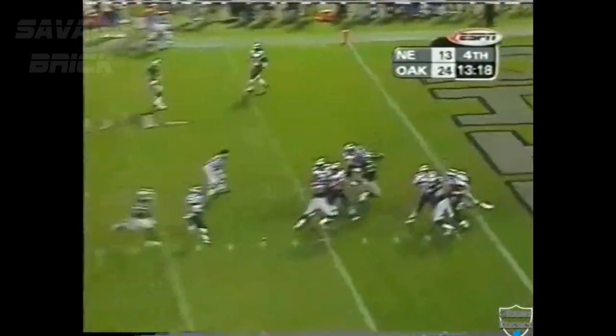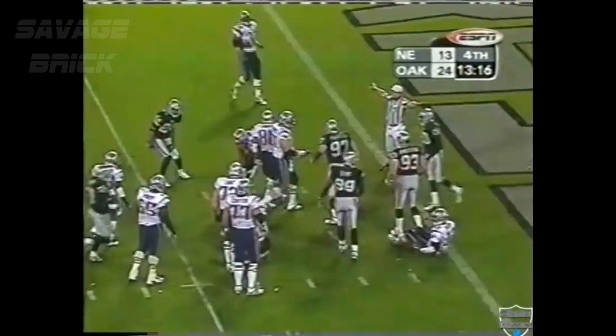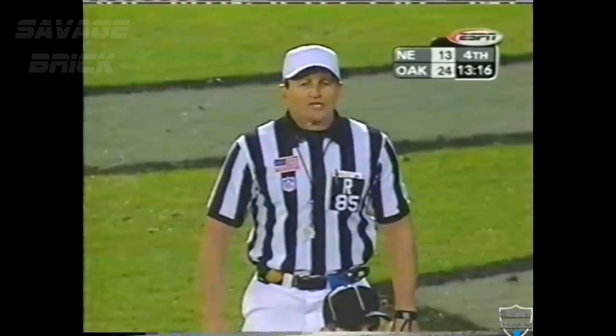Brady to throw from his goal line. Hennessey throws. Ruled incomplete on the field, which the pass was incomplete — it hit the back of an ineligible player, which is a five-yard penalty.